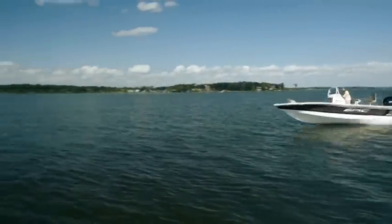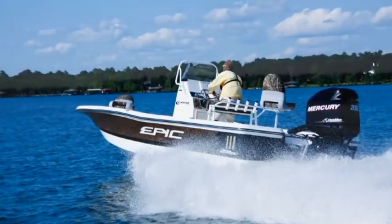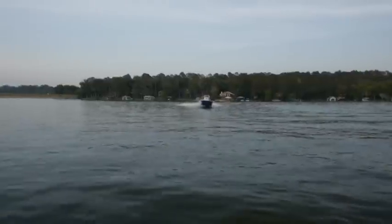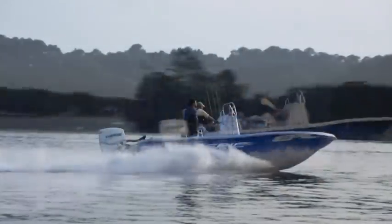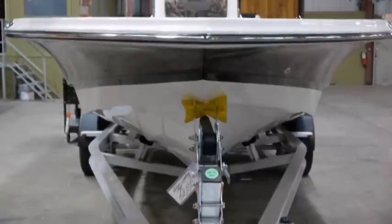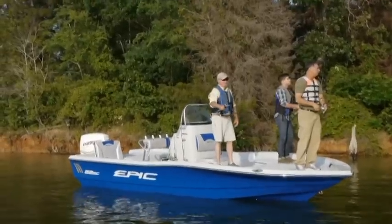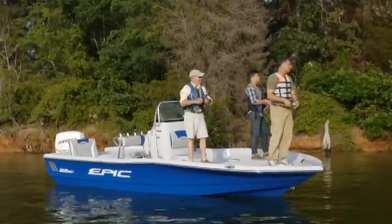More important than looks, this flair turns down and away any water spray so that you may enjoy a drier, more comfortable ride. Another benefit of our Carolina flair is a front deck that's more than 12 inches wider than most of our competitors' 22-foot bay boats.